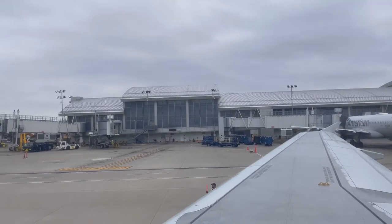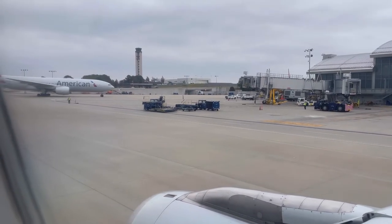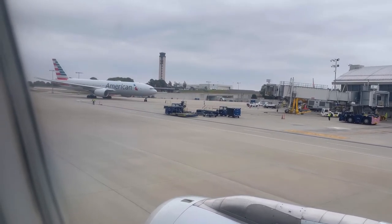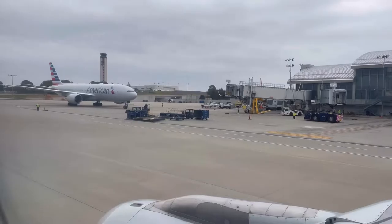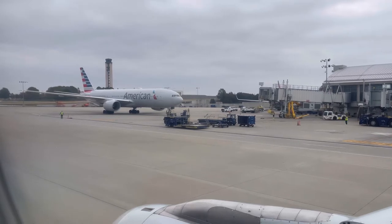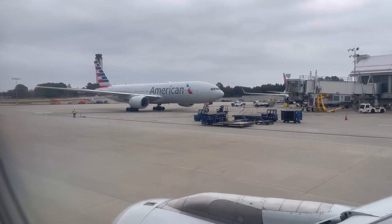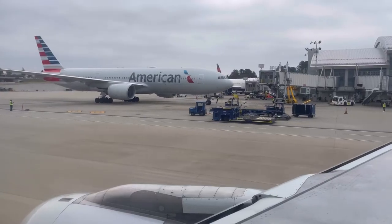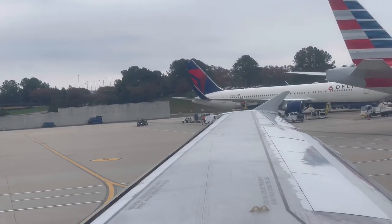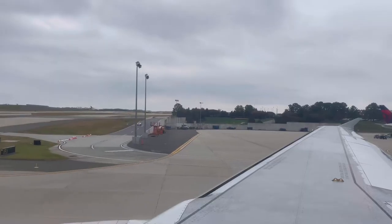We started our pushback to Philadelphia, Pennsylvania. As we were pushing back, we saw the London flight arriving. I've taken that flight several times and I recently documented my experience on American Airlines from Raleigh Durham to London Heathrow — that video will be coming out very shortly. We also saw the Delta Airlines flight from Paris arriving at about the same time, which was really cool to see. It makes me believe that in the future, Raleigh Durham airport will expand and have more international long-haul flights.